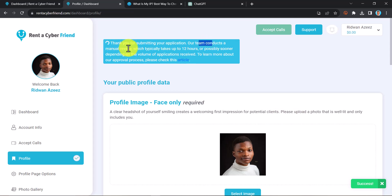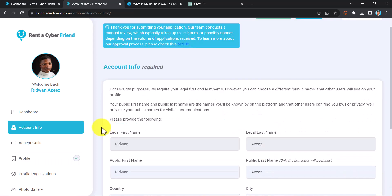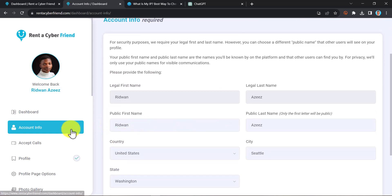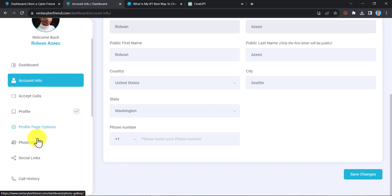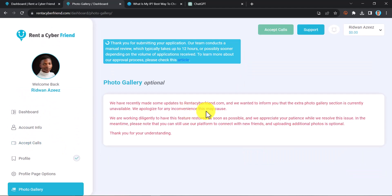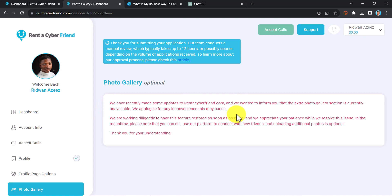You'll see the message: 'Thank you for submitting your application. Our team will conduct a manual review which typically takes up to 12 hours.' Just wait for them to approve your details. To make your account more discoverable, if you have a United States phone number, you can click on 'Account Info,' scroll down, and insert it in the phone number field. If you don't have a US number, you can leave it blank.